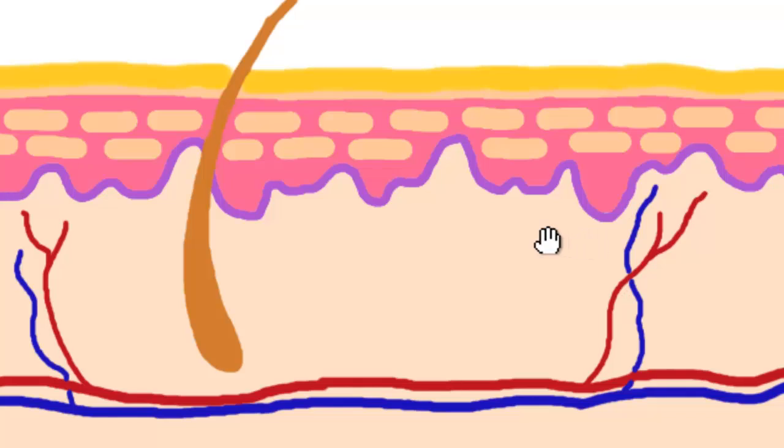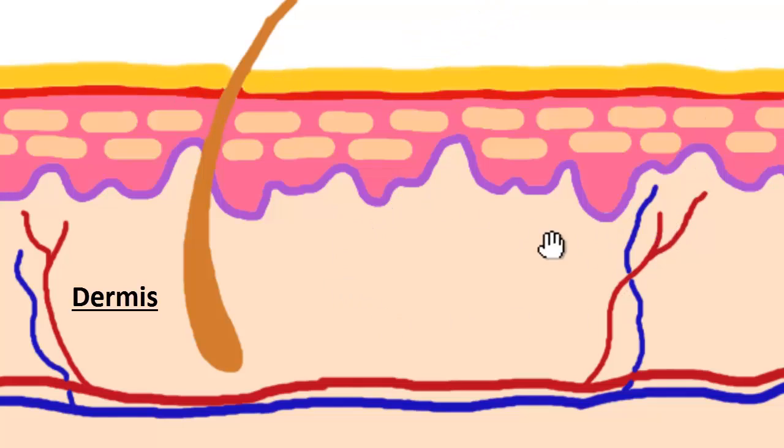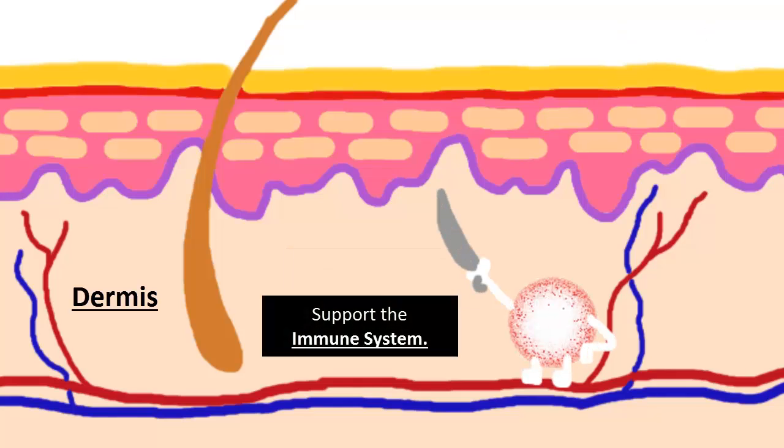Looking at the dermis in more detail, this is where inflammation comes from. When you see red, itchy, irritated skin, it's in this area that is happening because of the immune system present there. Omega-3 fatty acids are what control inflammation, so when we're adding essential fatty acids — particularly omega-3s — it's this dermal area where they're going to have their effect and reduce inflammation. This is also where supporting the immune system with supplements will work, because this is where your immune system resides for your skin.